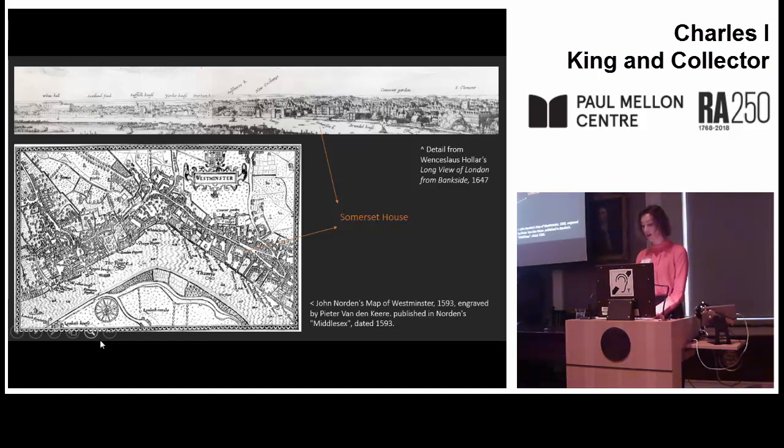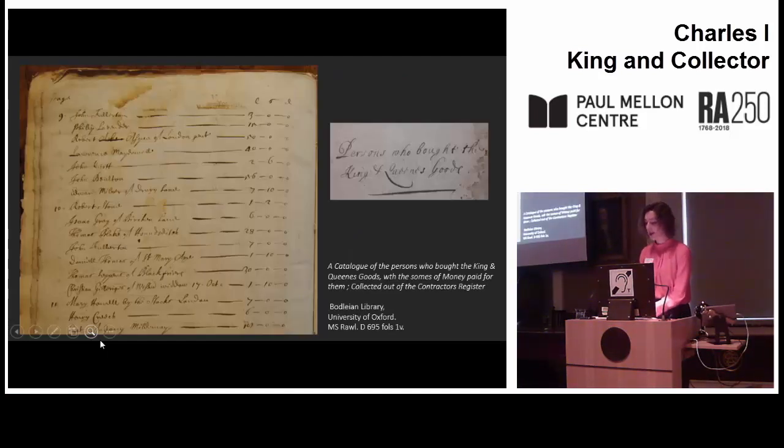Portions of the proceeds of the sale were to go in the first instance to the navy and to pay off the debts incurred by the king, queen and prince before the civil wars. Any money left after that was to be used as the council of state saw fit, and I quote, 'for public uses of this Commonwealth.' The sale began in late October 1649, was mostly complete by 1651, and was officially closed in 1654, although secondary sales of royal goods on the open market continued in the years after that.